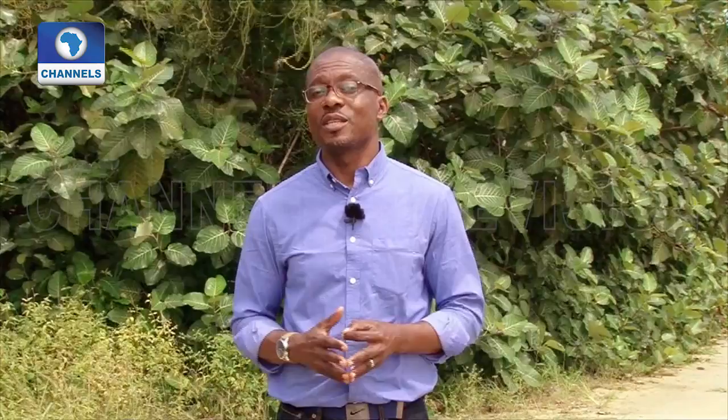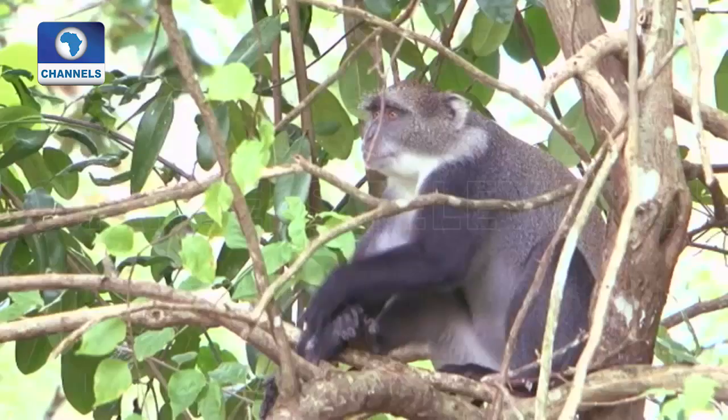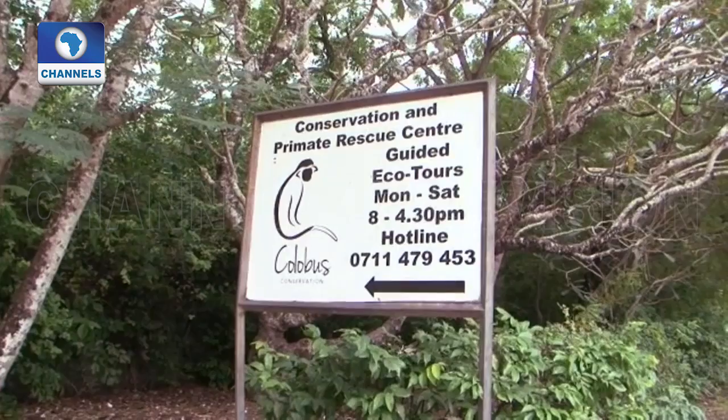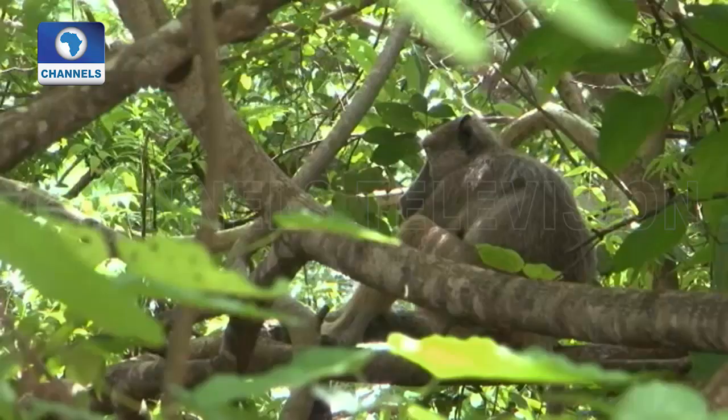It works with local communities to raise awareness. This looks like a wild habitat, but it's not. The monkeys here live in a rescue centre near Kenya's Diani Beach Resort. Behind this entrance is a strip of forest wedged between hotels and cottages. Deforestation has put the monkeys under pressure.